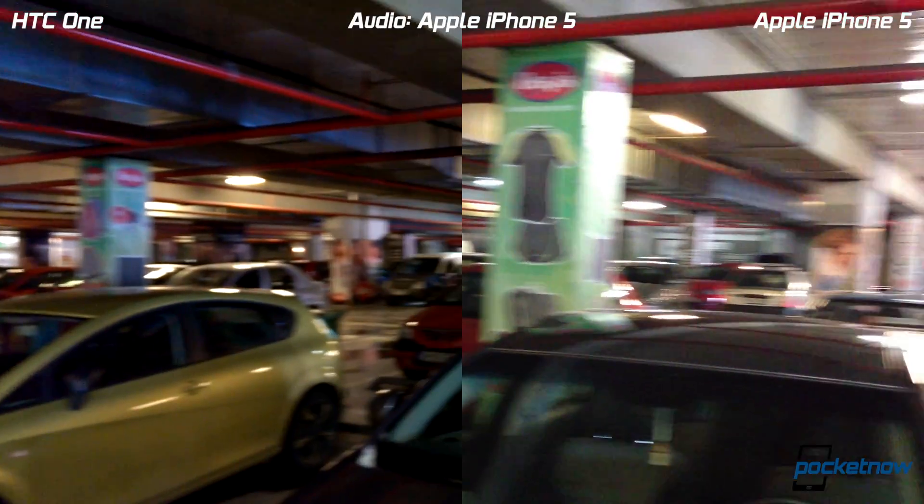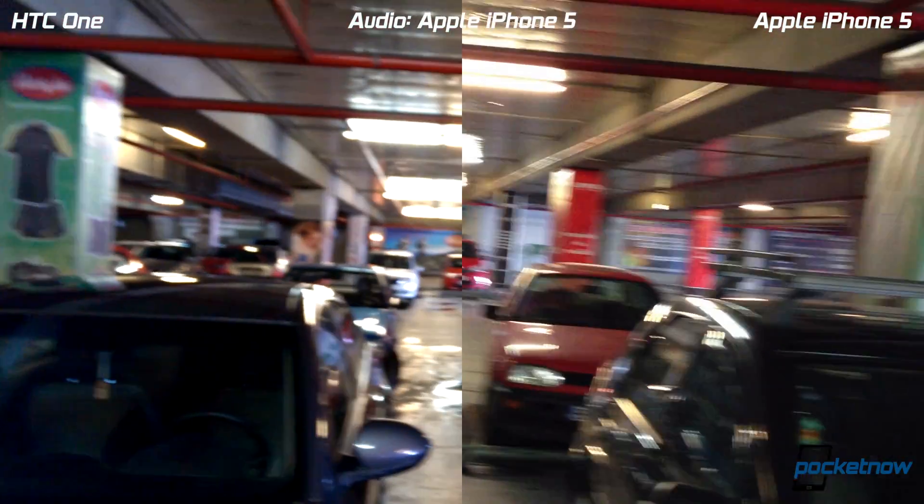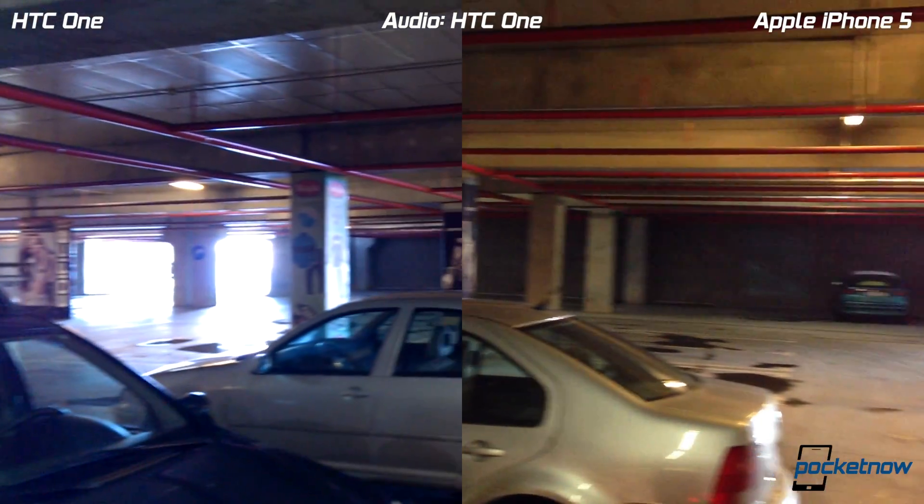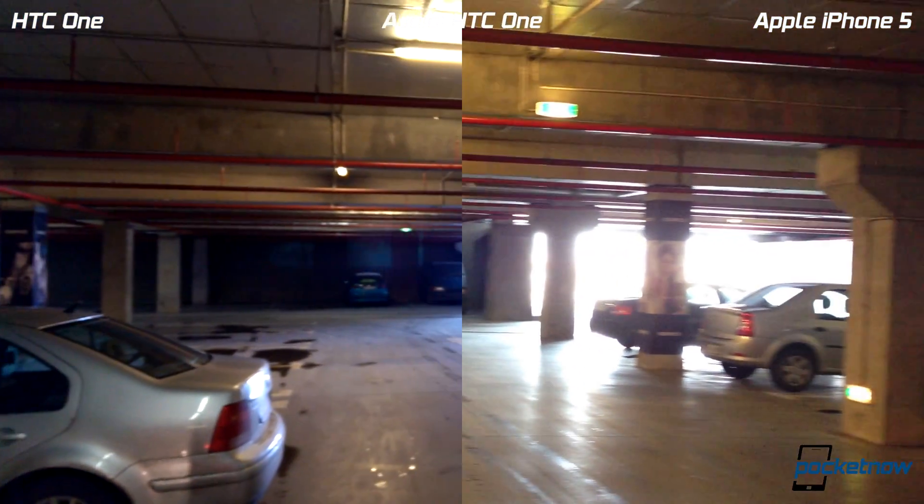We'll just turn around to see the daylight and see how the phones adapt to the new lighting conditions and compensate for exposure.